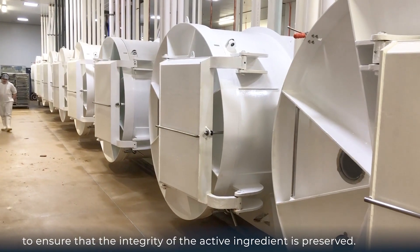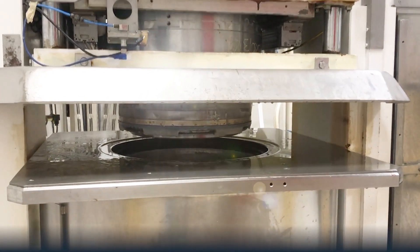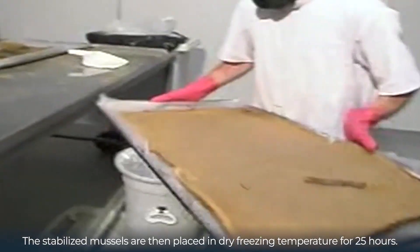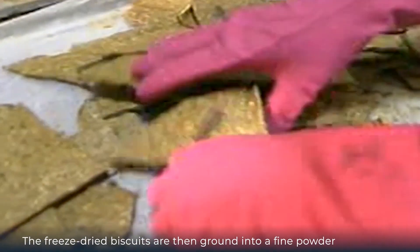No heat can be used during this process, as heat will destroy the therapeutic marine lipids and render the product useless. The stabilized mussels are then placed into trays and loaded into large freeze dryer units, where they are held at dry freezing temperature for 25 hours. The freeze-dried biscuits are then ground into a fine powder.